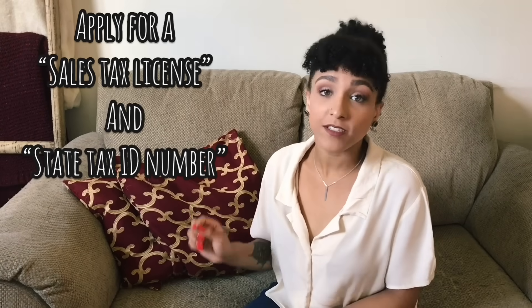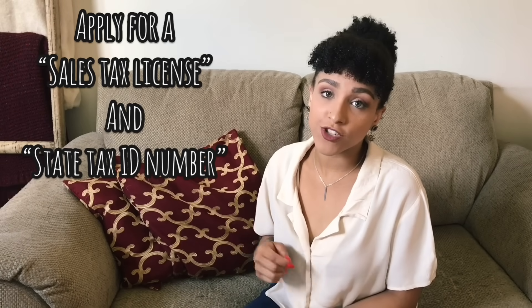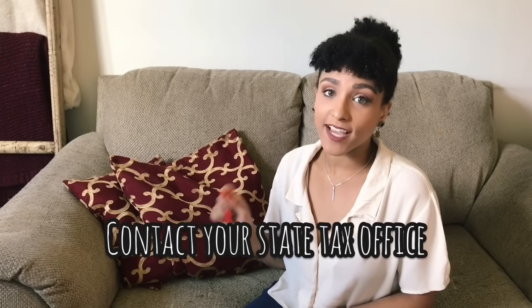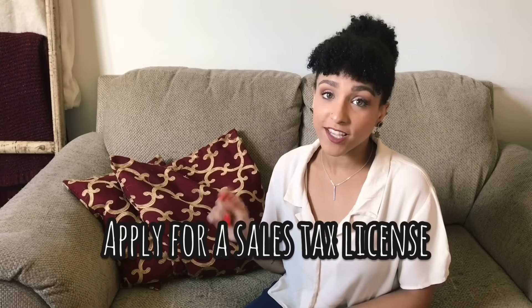Once your business is registered, you'll need to obtain a sales tax license in order to charge sales tax on the items that you sell. Contact your state's tax office to apply for a sales tax license. The terms of the license and percentage that you charge will differ depending on the area that you live in. And then you have to wait another two to three weeks for that to come in the mail.